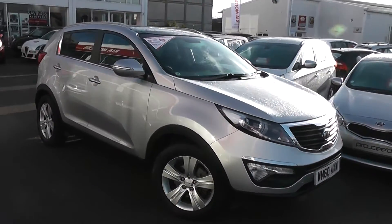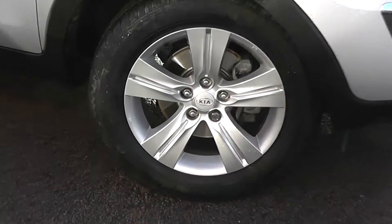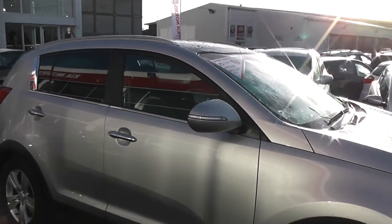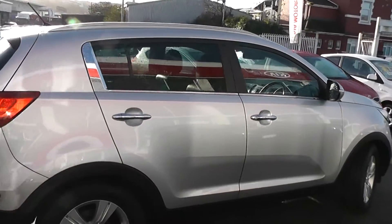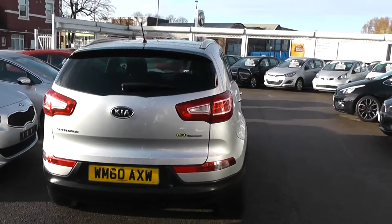There are no dents to the bodywork or scrapes on the alloys. As you can see, we've got 17-inch 5-spoke Kia alloy wheels with brake discs all round. There's a very good tread on all the tyres. We've got body colour wing mirrors with integrated indicator lights, a chrome strip underneath the windows, also chrome door handles. It's a 5-door with motor central locking, silver roof rails and privacy glass on the rear windows. It's a very smart-looking car.